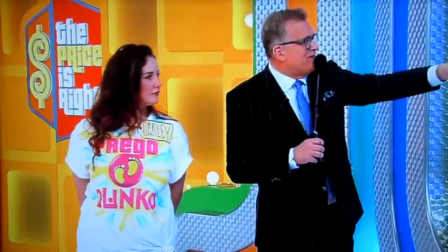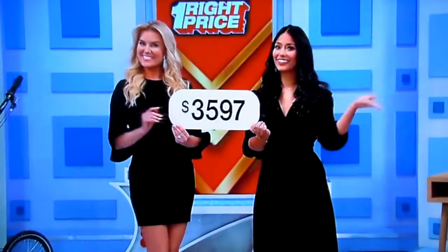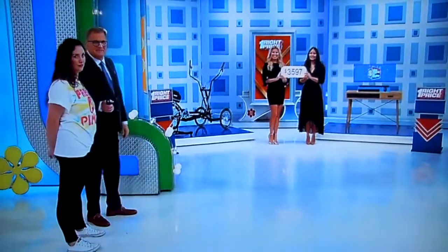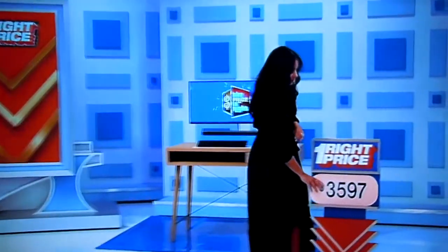We only have one right price though: $3,597. Does that go to the Street Strider or to the computer? The computer, Drew! Manuela, it's all up to you. $3,597 — you ready? 1, 2, 3...